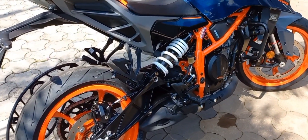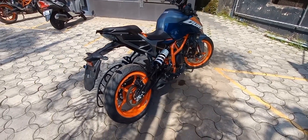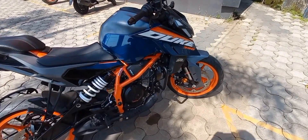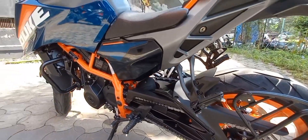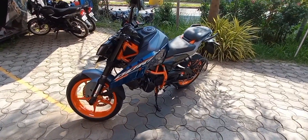The Duke 390 gets a new 320mm front rotor and also a 240mm rear disc. The braking setup also gets the mods like the outgoing model.